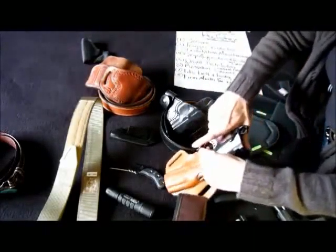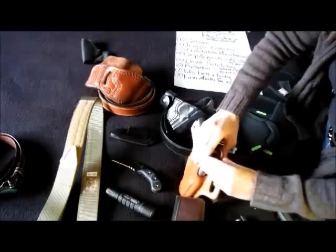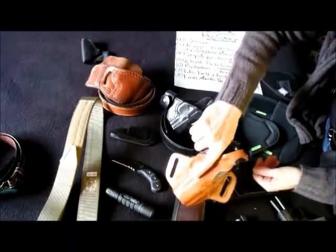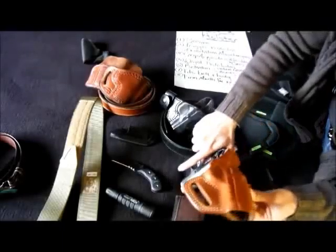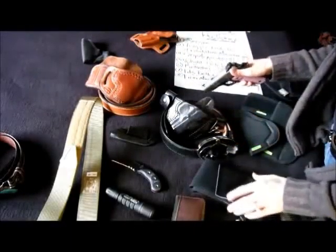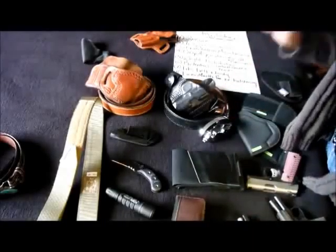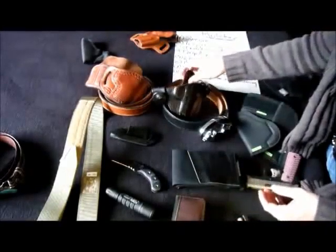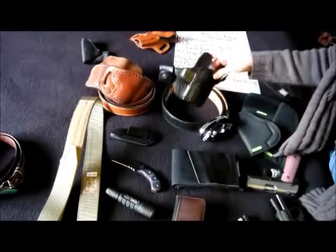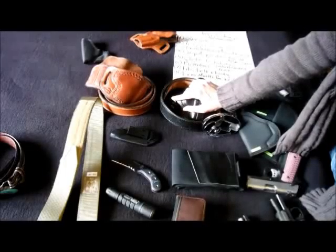This would be an option if you're looking for extra retention: holsters with what we call a thumb break, like this one made by Galco. It requires you to use your thumb in behind as you draw to break that open as an extra retention device. I don't prefer these for training purposes — reholstering is just a big challenge. I like open-topped holsters. But when you choose an open-topped holster and you're going to carry it behind the body, you need to be extra aware of your backside at all times. You'll probably find yourself posturing much more intensely than you would with a holster that carries it toward the front of the body.